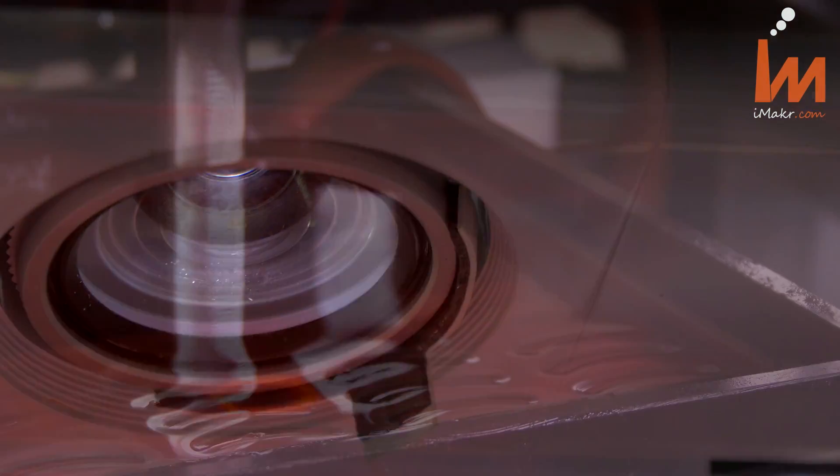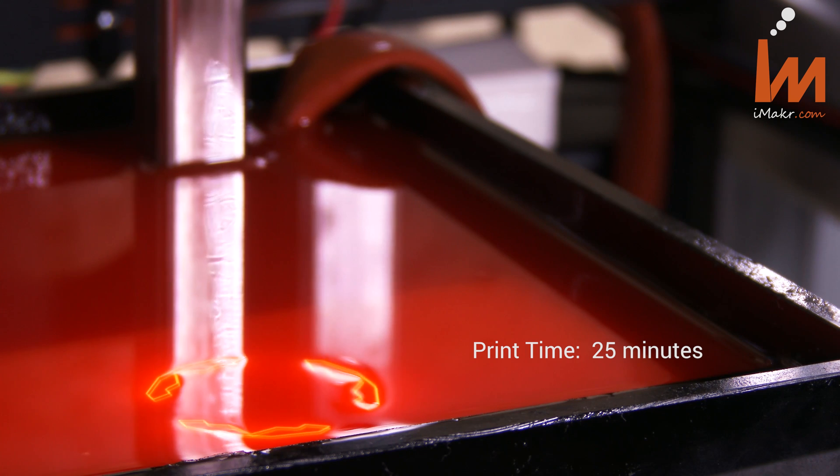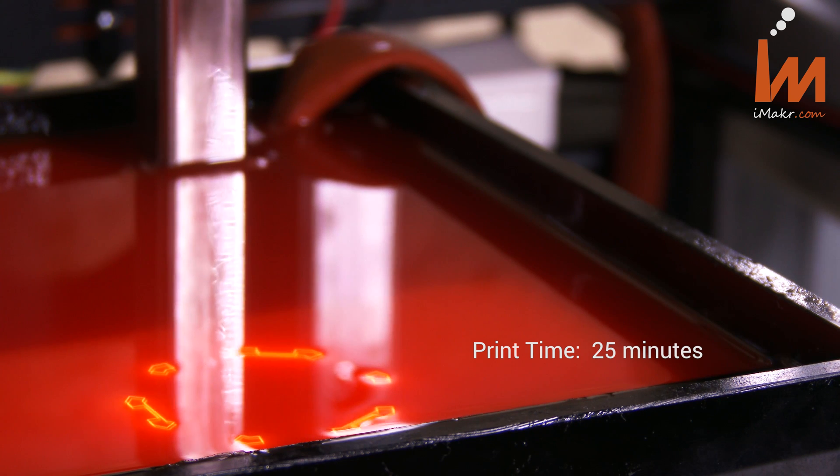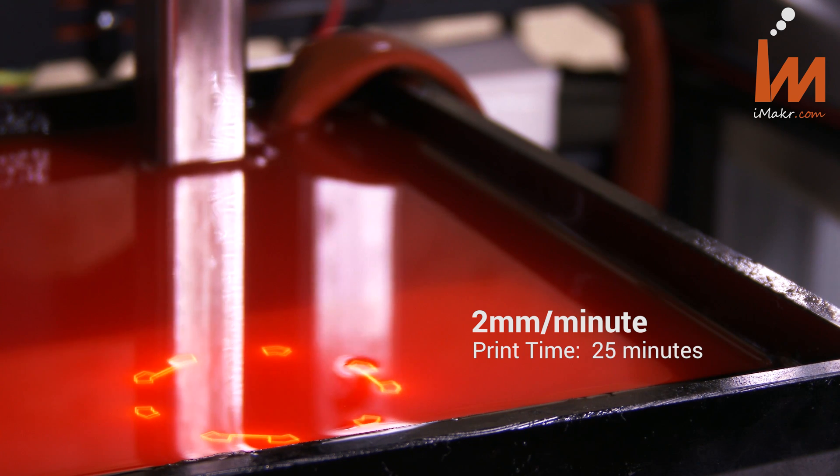What that allows is continuous printing without the need for a PDMS, Teflon layer, or a sweeper. We managed to reach a speed of 2 mm per minute while printing hollow objects.